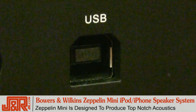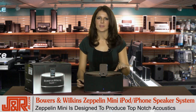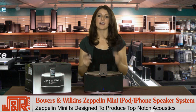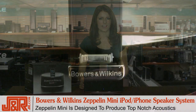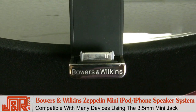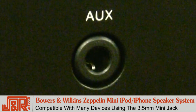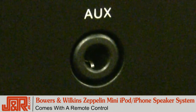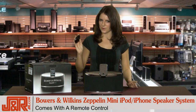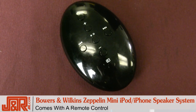Zeppelin Mini's beauty is much more than just skin deep. Every single feature — from the continuous curve of the cabinet to the elegant way the iPod docks with the speaker — is designed with listening enjoyment in mind. It works with iPods and iPhones including the new 3GS, and also works with other devices through the 3.5 millimeter mini jack, so you can hook up a cell phone or other MP3 players. It also comes with a remote control so you can access everything from across the room — something I really liked.